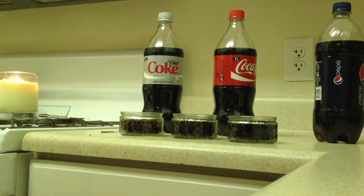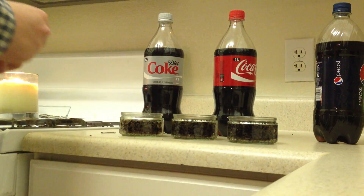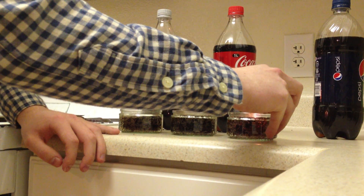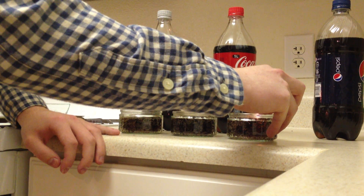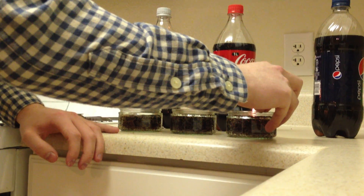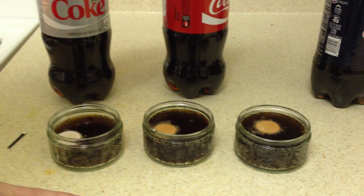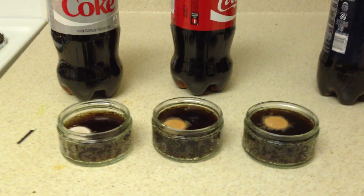I don't know what's going on. I don't think that this is legit. I'll try one more time with the Pepsi — I have it right on the surface of the liquid, right over the Necco. It's not catching fire. Thanks for watching. I think it's debunked.